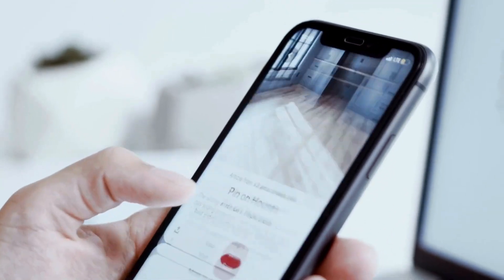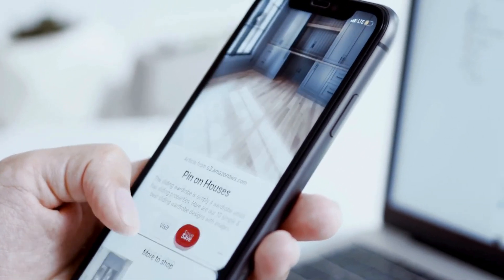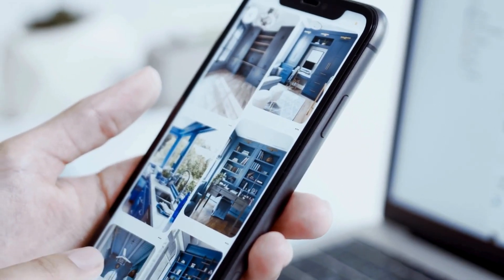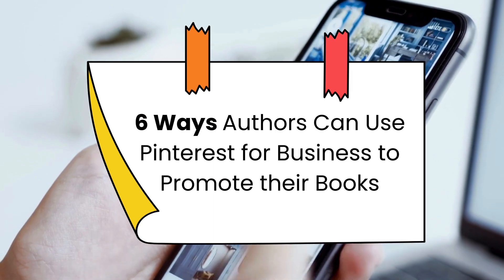For this video, I want to talk about how self-published authors or wannabe authors can use the platform. Of course, businesses have used Pinterest and found success, but can writers do the same? Yes! Here are six ways you can use Pinterest for business to promote your books and writing.